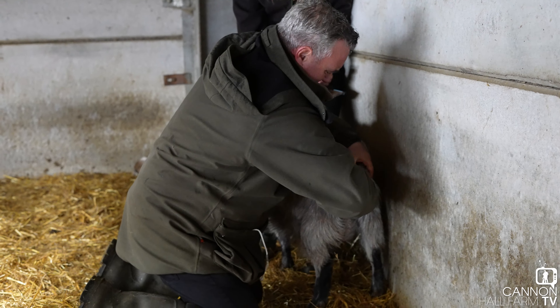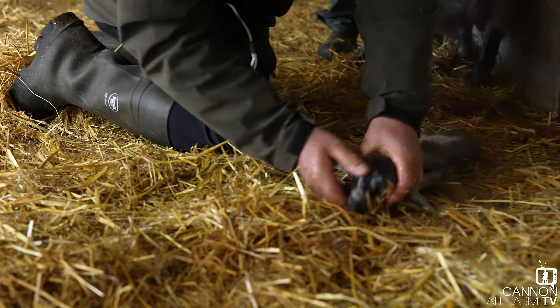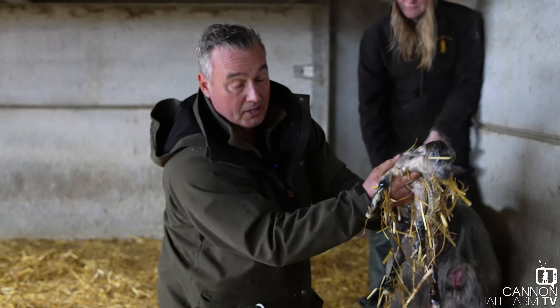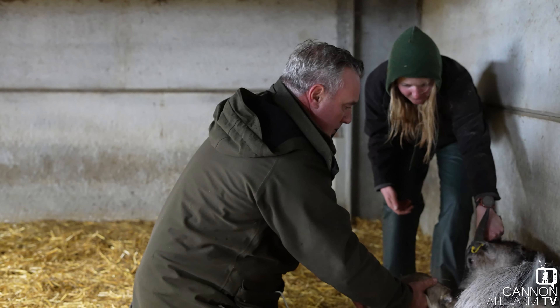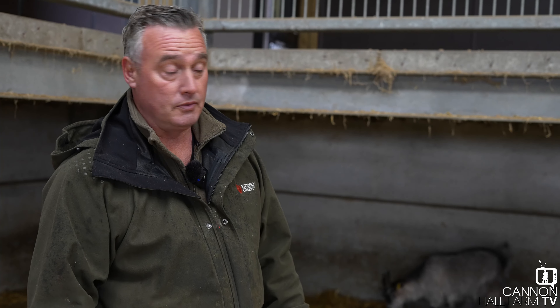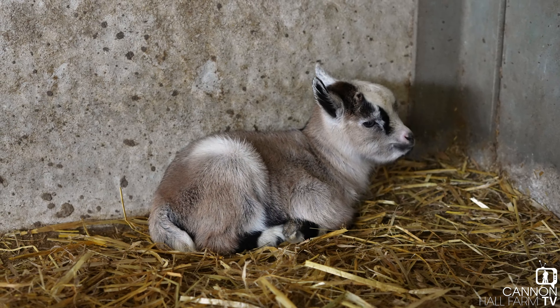Come on, goat, keep pushing. That's it, she's pushing nicely now — she's doing all the work for me. Come on, push again. Goats are very tricky animals to deliver, but it's in the right position. We've got a leg. I can feel the nose. Here we go. Oh, crikey — that came out at speed.